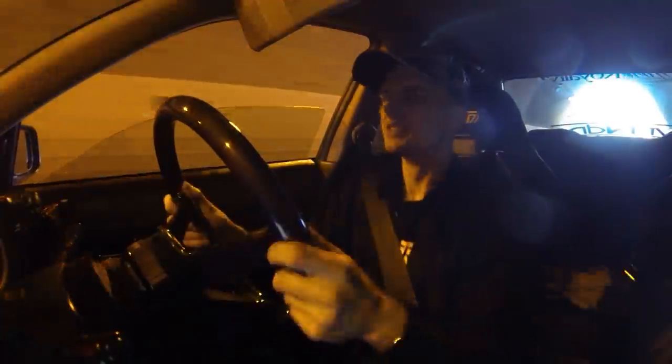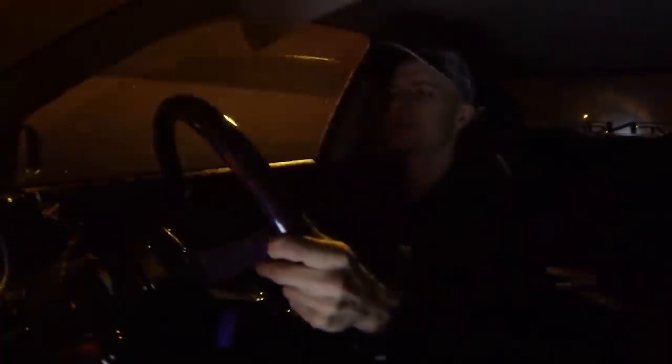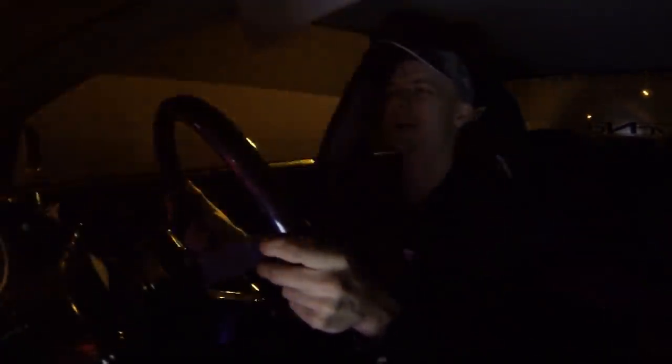Oh, here's a tunnel — yeah, there we go! It's got a shift light too — that's cool!